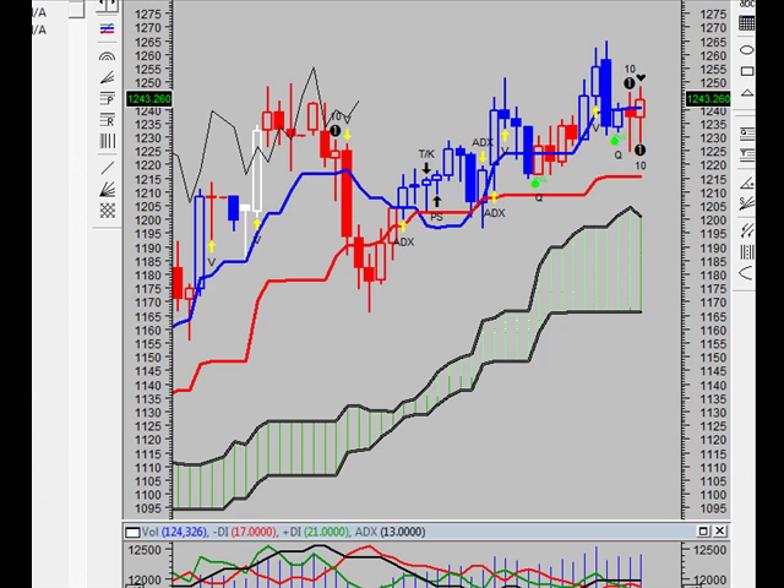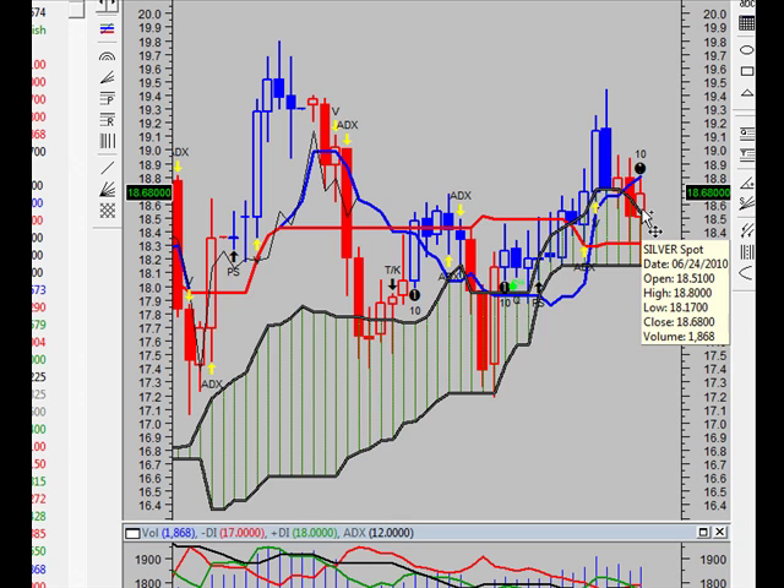ADX is a little bit different. Let's move on to the silver. Taking a look at the silver spot price.